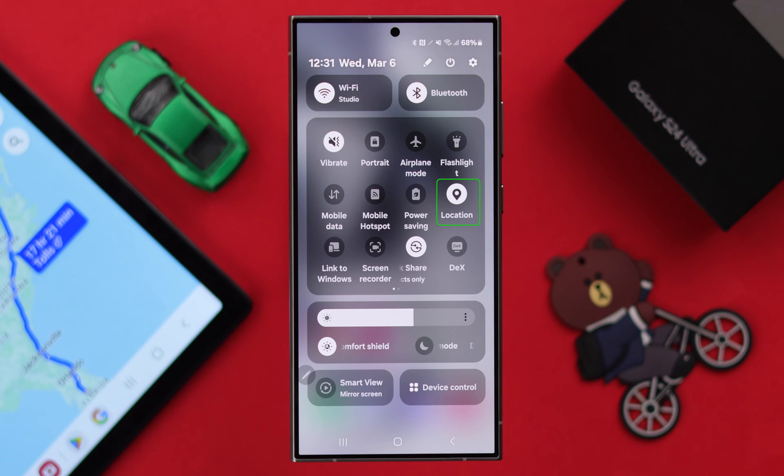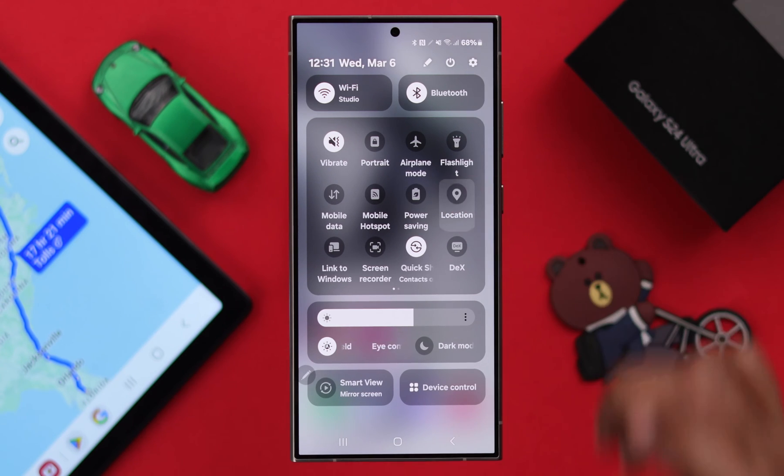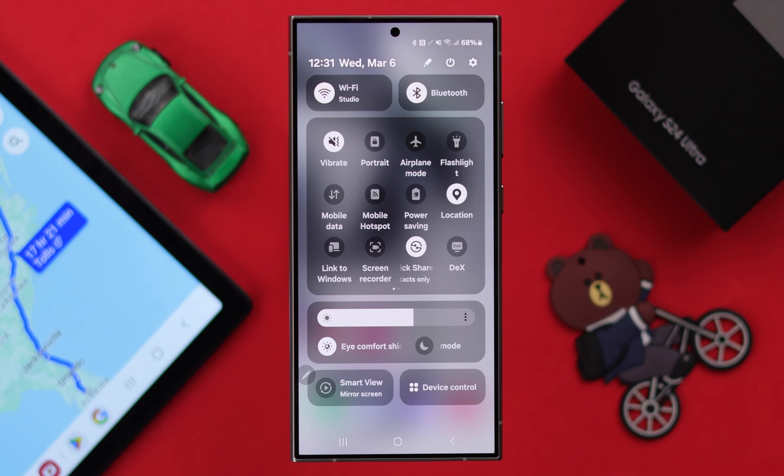After that, make sure location service is on. If it is already on on your phone, just go ahead and turn it off and then on again, just to restart it.